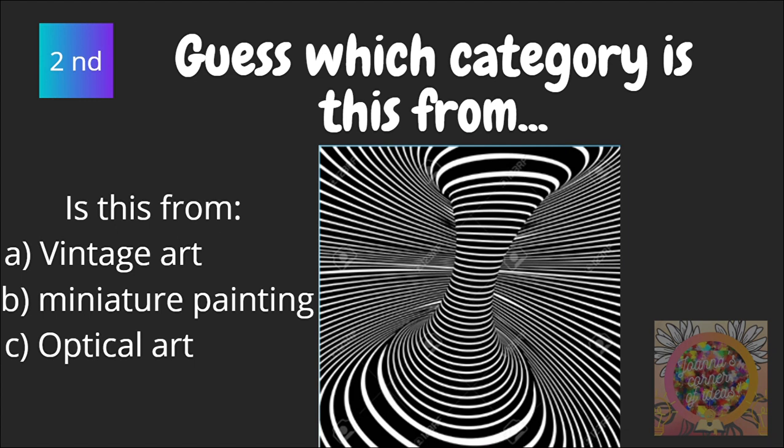Second, guess which category is this from? Is this from vintage art, miniature painting, or optical art? Let's move on.